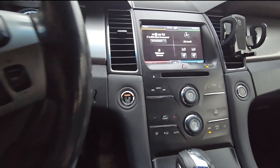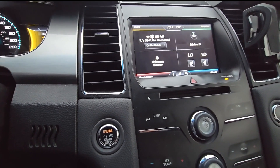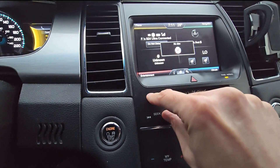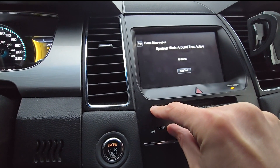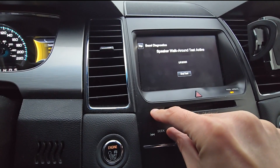First you'll have to access the vehicle hidden diagnostics menu. To do that, press and hold the seek right button and the eject button at the same time for five seconds. This will get you to the menu, but first it will run the speaker test, which takes about five seconds, and then you will get to the menu itself.